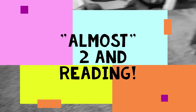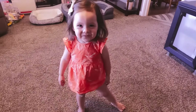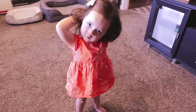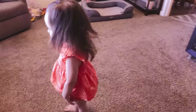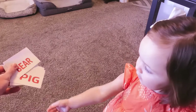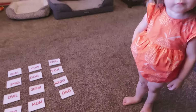Come over here — want to do some reading? Quinn, how old are you? Almost two — tomorrow you'll be two! Can you read? You can? Can you show us how you read? So we're gonna read some of your words. You want to read these for us today? You think you can read them? Okay, let's try. Here are all of our words — we've got 12 words.